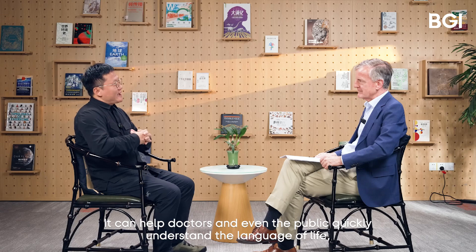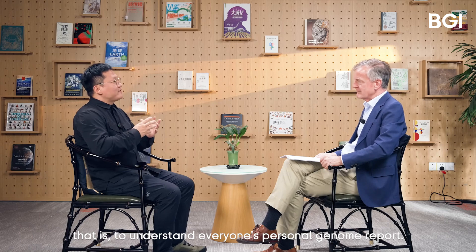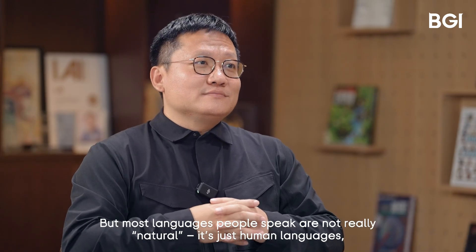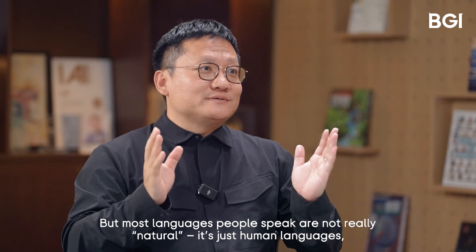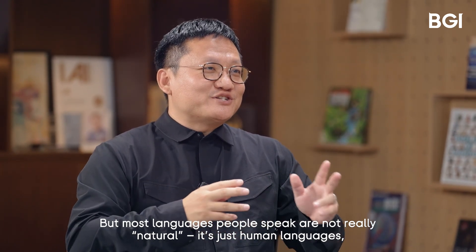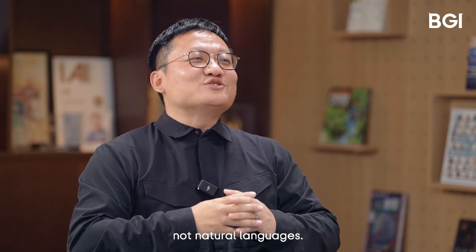It can help doctors and even the public quickly understand the language of life — that is, to understand everyone's personal genome reports. We used to call it NLP, natural language processing. But the language most people speak is not really 'natural language' — it's just human language, not natural language.